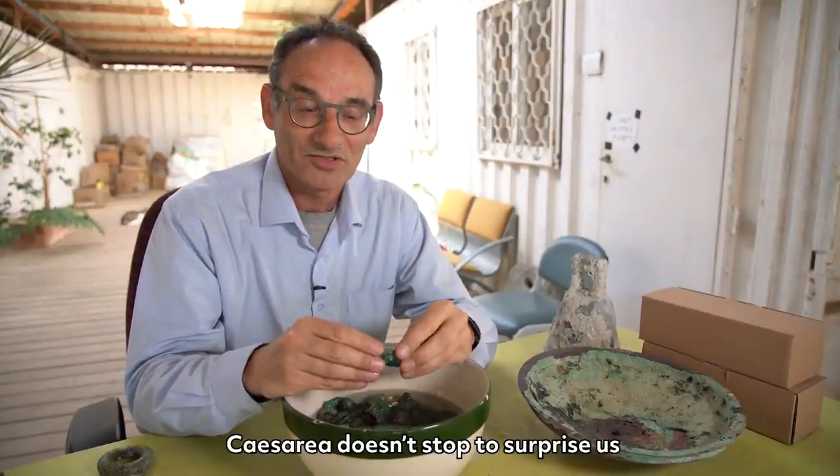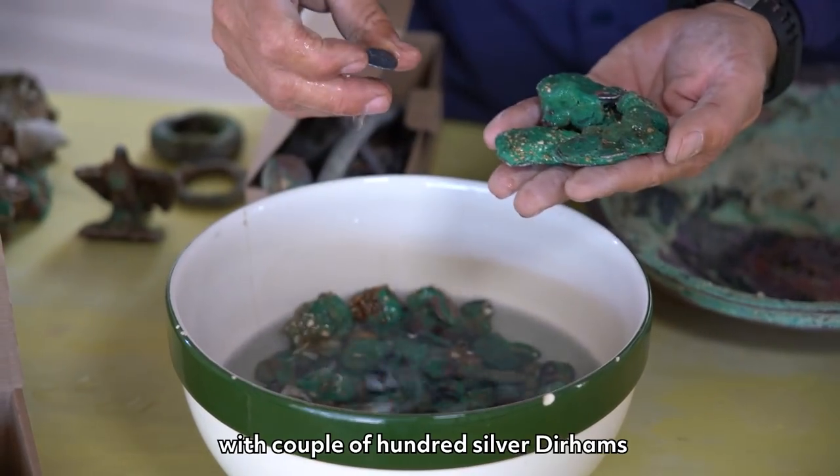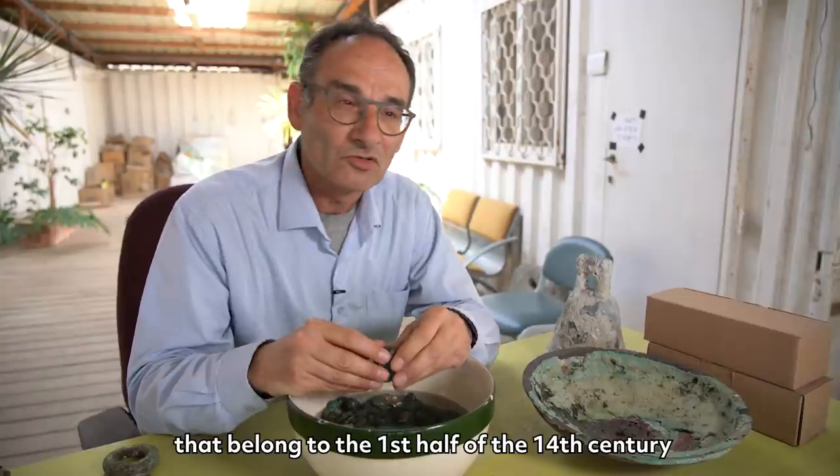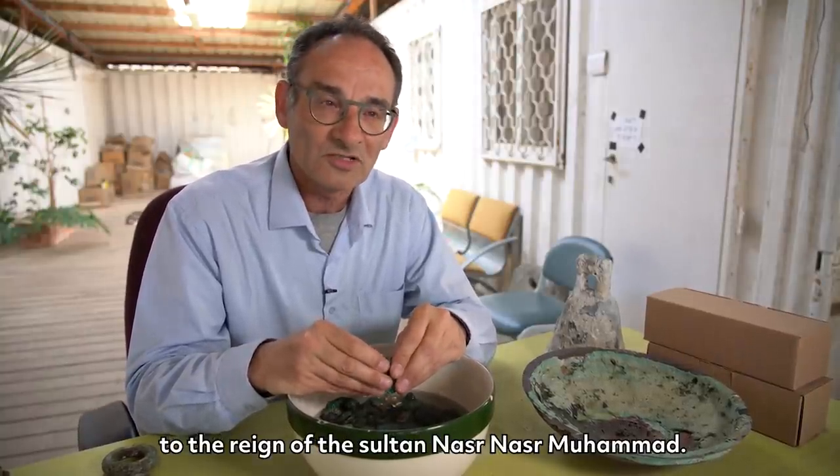Caesarea doesn't stop to surprise us, and this time it's a hoard from the Mamluk period, with a couple of hundred silver dirhams that belonged to the 1st half of the 14th century, to the reign of the Sultan Nasser Muhammad.